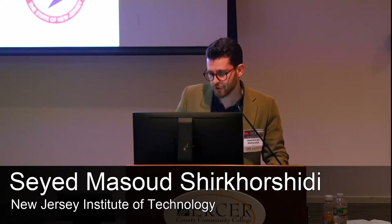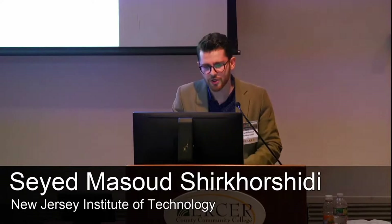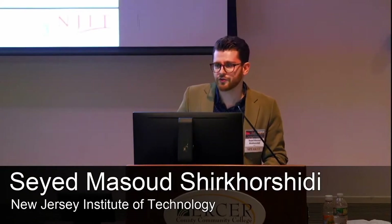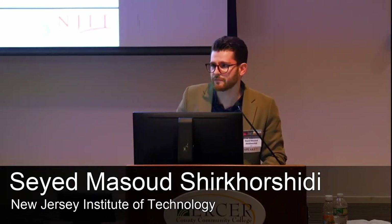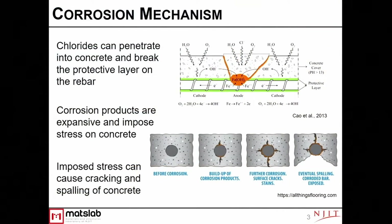For today's presentation, I'm going to provide some introductory and background information on this project. Corrosion is one of the main durability problems in reinforced concrete systems. Chlorides from de-icing salts and seawater can penetrate into the concrete and reach the rebar surface. When they reach a certain level of concentration, they can break the passive layer on the rebar and initiate corrosion. The corrosion products are expansive materials and can impose stress on the concrete and create cracks, which can propagate and finally cause spalling of concrete, exposing more rebar to chloride, leading to more corrosion and more damage.